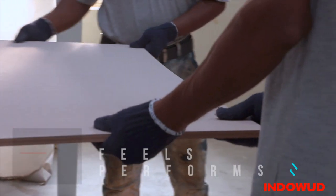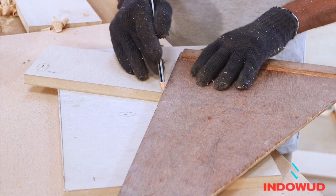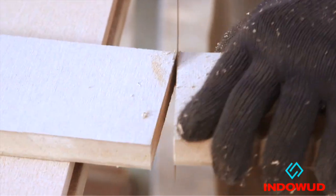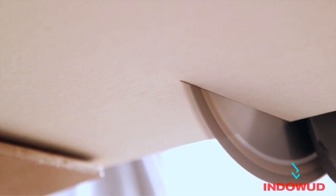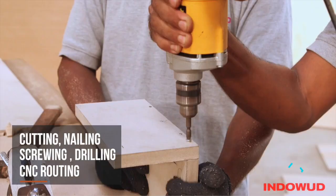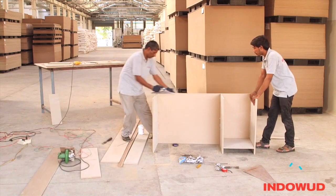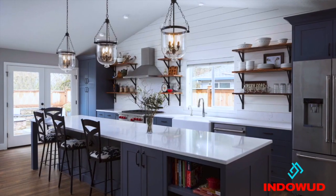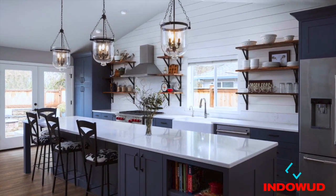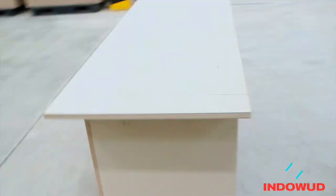Indowud NFC boards not only look, feel, and perform like wood, but can be worked, handled, and maintained like wood too. These are easily machinable with conventional carpentry tools for cutting, nailing, screwing, drilling, and CNC routing — just like any other plywood or MDF. Such robust features and an infinite scope of interior and exterior applications make it an ideal choice for all architects, interior decorators, and craftsmen.